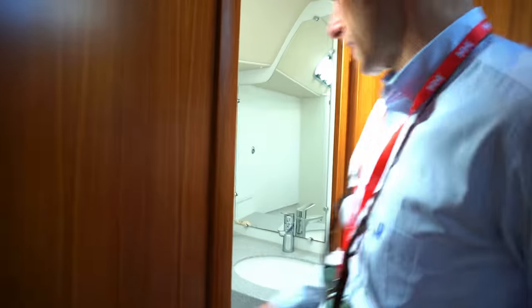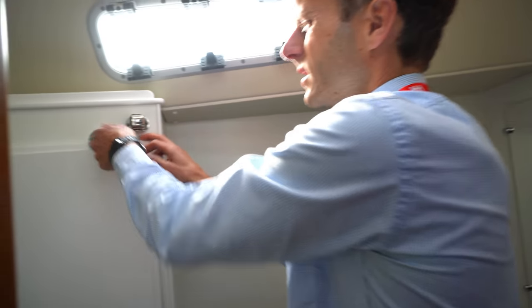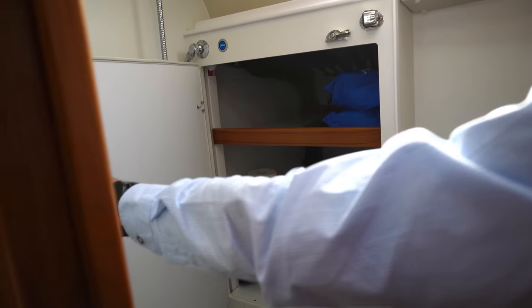There's a lot of storage under here, and we also have a big head with a separate shower and toilet. In here, we can also mount a washing machine.